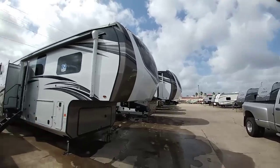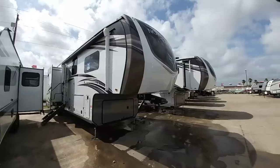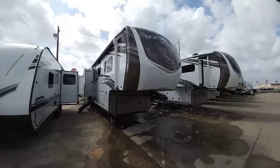What's going on guys? So today we are out here at Ron Hoover RV and Marine in Corpus Christi, Texas and we are taking a look at this Jayco North Point fifth wheel. It's a really large fifth wheel — this is the 375 BHFS.